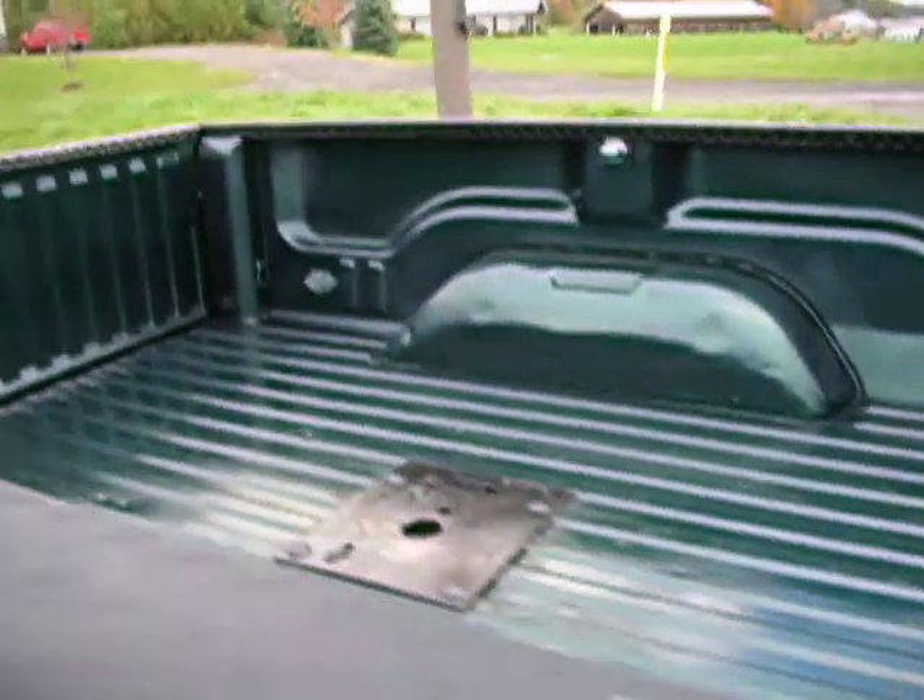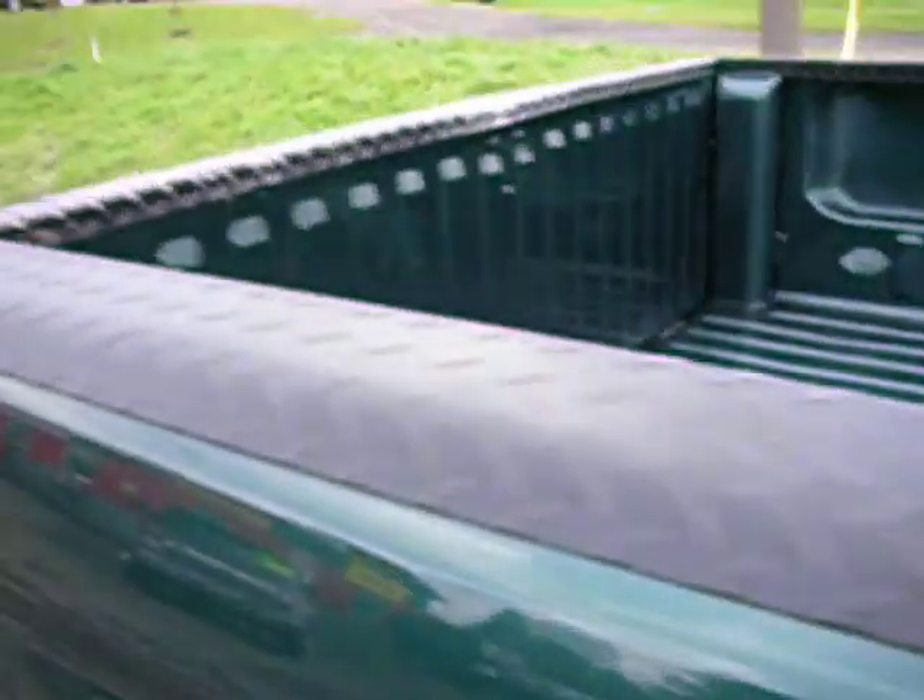The bed alone is super clean. It's got a hideaway gooseneck. This guy took immaculate care of this thing.